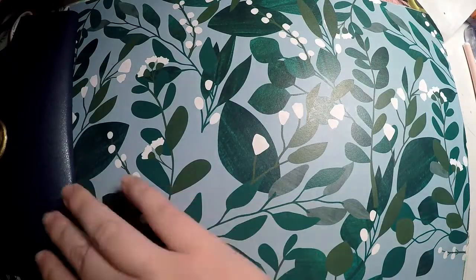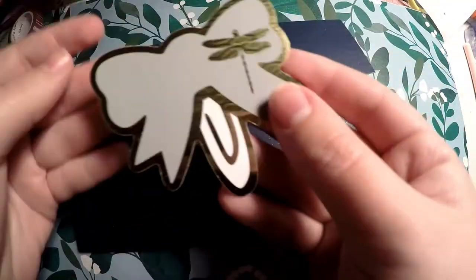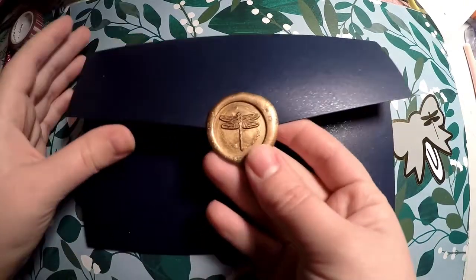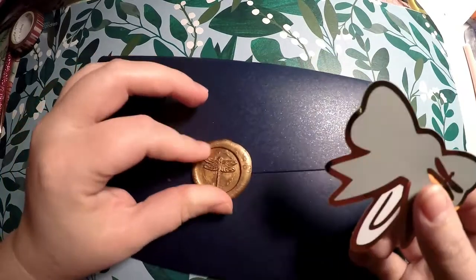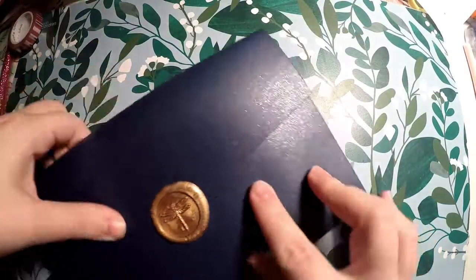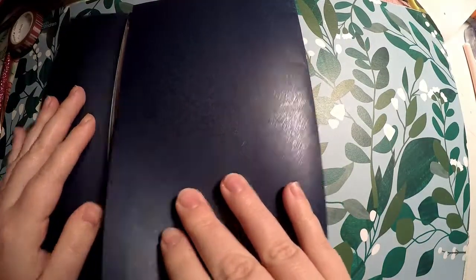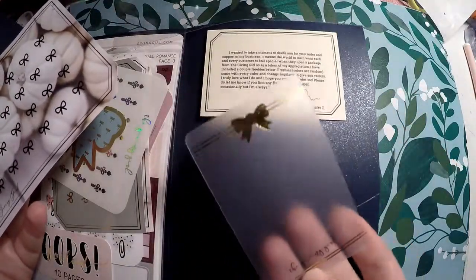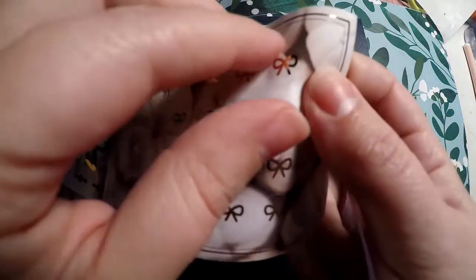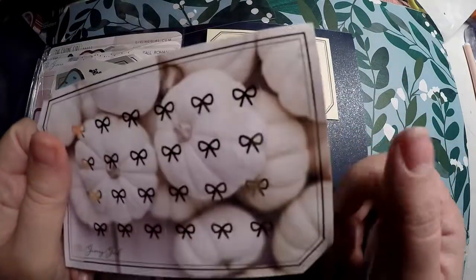That's everything from So Cute Planner — a very random order but I picked out things I really wanted. My last order is from the Giving Girl. It came with a sticker die cut and always has a cute little wax seal on it — it feels like plastic but looks like a wax seal. She always puts a beautiful seal on the front and they come in a plastic envelope. Inside you get a little sampler, and this time I also got a washi card that says The Giving Girl with foiling on it.